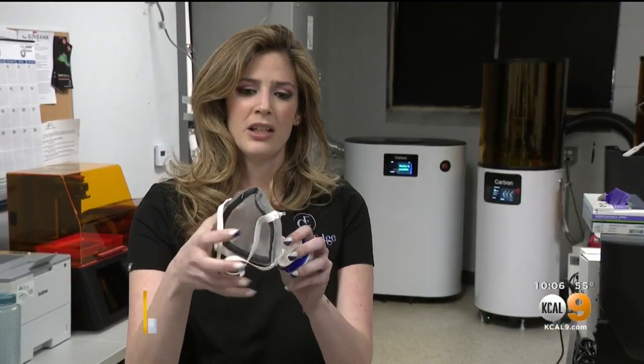It's a 3D printed mask. It's thermal plastic, so it is flexible and it can be molded to your face.